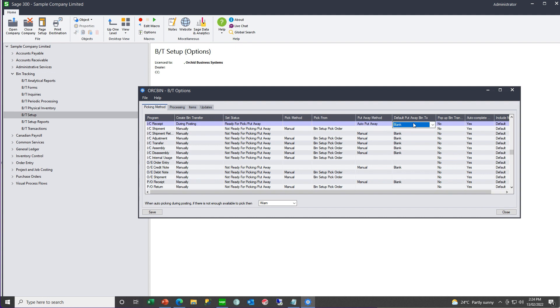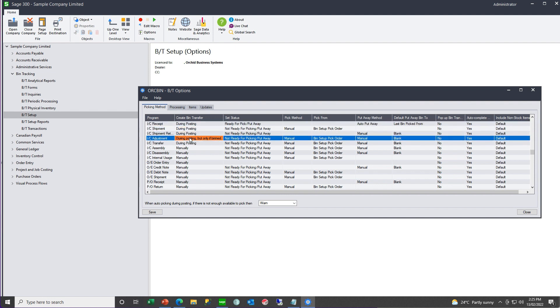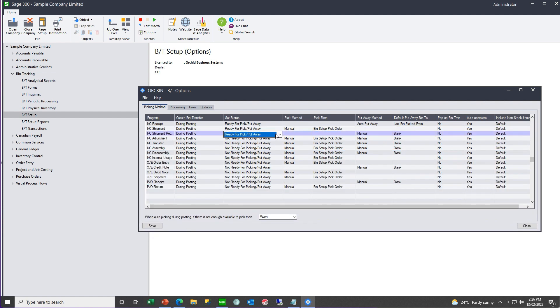If you are doing auto put away, what are the rules? Is it the last bin you picked from, the last bin put away to, or the bin set up order 1, 2, 3, 4, 5 where 1 would be preferred? When recording and posting the source transaction, do you want the bin transfer document to pop up automatically? Do you want the document to be auto completed? And if there are non-stock items on your source transaction, do you want them on the bin transfer? Normally you would set all your put away type records the same and your shipment or pick type records the same.